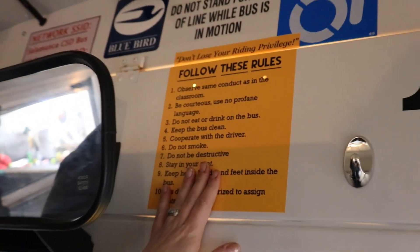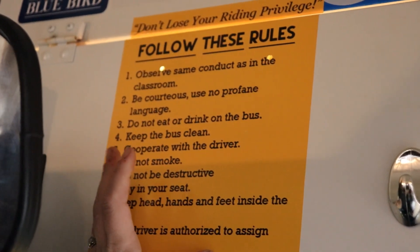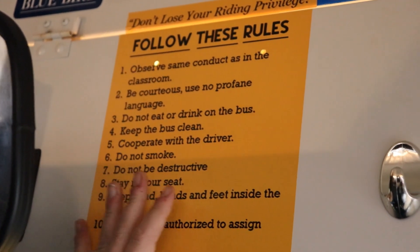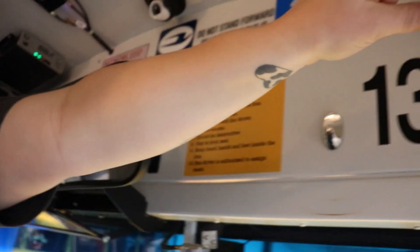Now we're going to go over the rules on the school bus. All school buses have the exact same rules, and the rules can be found on all buses at the exact same place. The district calendar also has the rules. The only rule that has been added is that face masks are required on the bus.